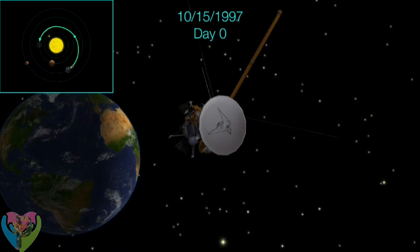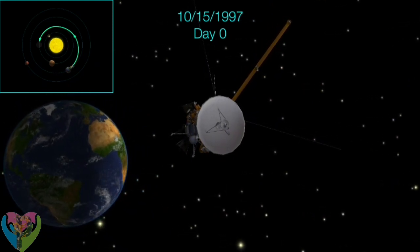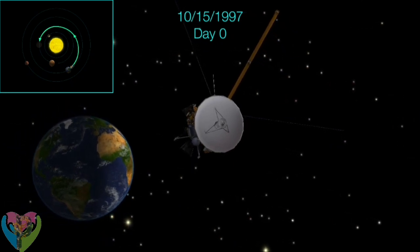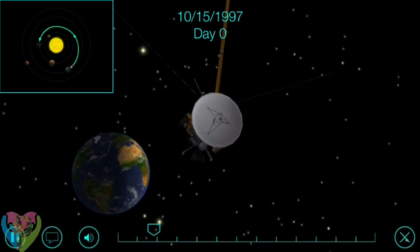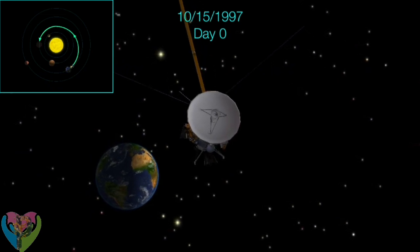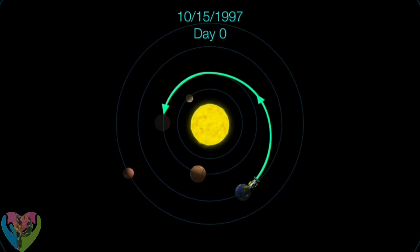The Huygens-Titan probe was developed by the European Space Research and Technology Center. The complete Cassini-Huygens space probe was launched on October 15, 1997 by a Titan IVB Centaur. The flight to Saturn consisted of three parts and took 2,450 days in total.